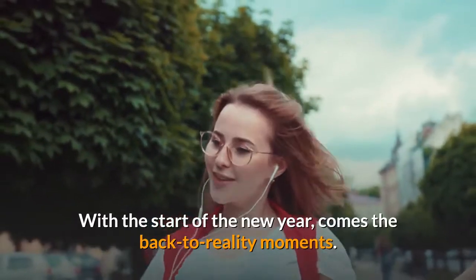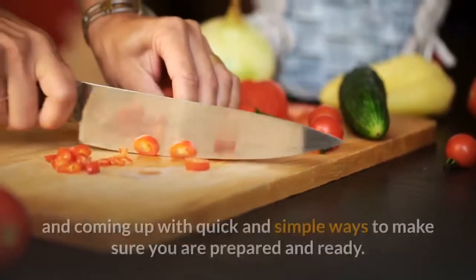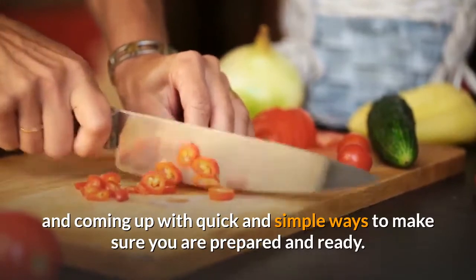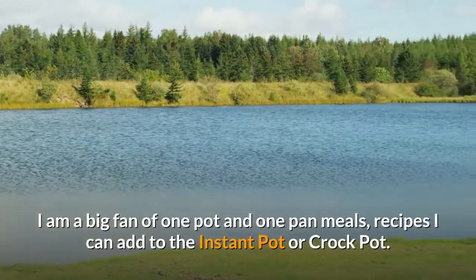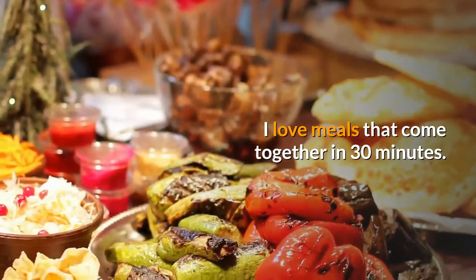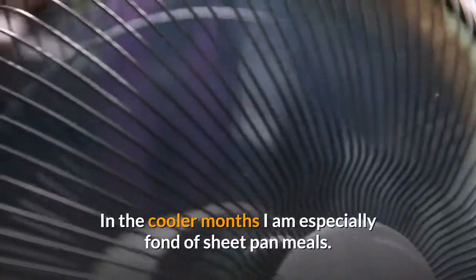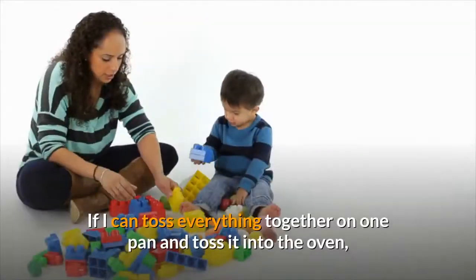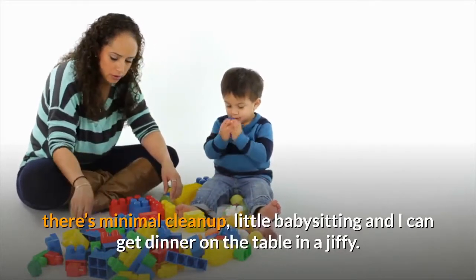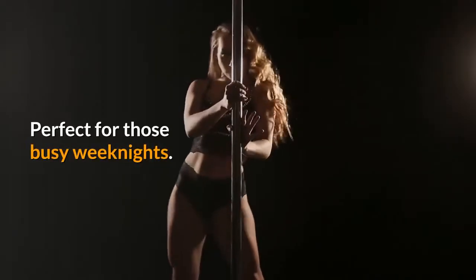With the start of the new year comes the back-to-reality moments — back to the easy weeknight meals, meal prepping, batch cooking, and coming up with quick and simple ways to make sure you are prepared and ready. I am a big fan of one pot and one pan meals, recipes I can add to the instant pot or crock pot. I love meals that come together in 30 minutes. In the cooler months I am especially fond of sheet pan meals. If I can toss everything together on one pan and toss it into the oven, there's minimal cleanup, little babysitting, and I can get dinner on the table in a jiffy. Perfect for those busy weeknights.